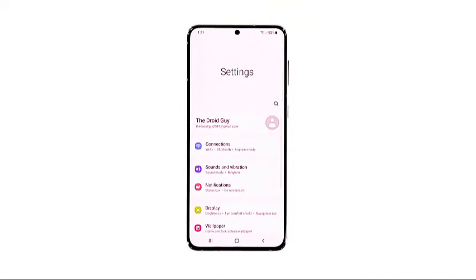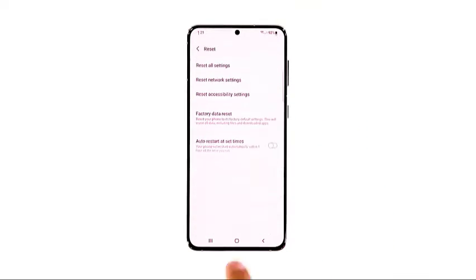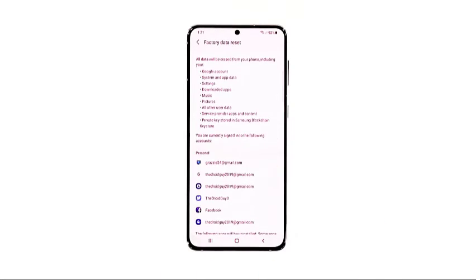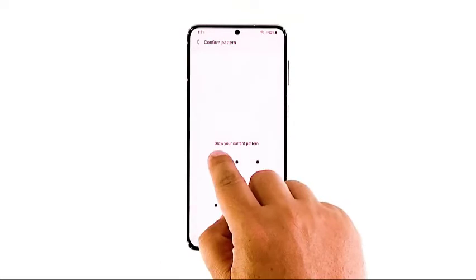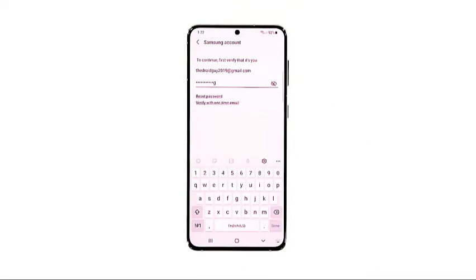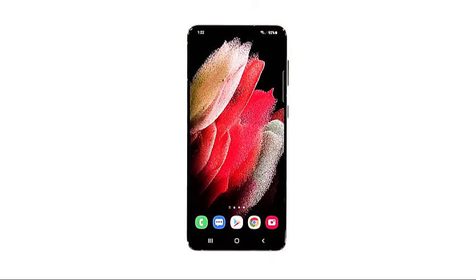Open the Settings app. Scroll down and tap General Management. Tap Reset to view all reset options. Tap Factory Data Reset. Scroll down and tap Reset. If prompted, enter your security lock. Tap Delete All. Enter your password and tap Done to proceed with the reset. After the reset, set up your phone as a new device. The mobile data should work properly now that you've reset it.